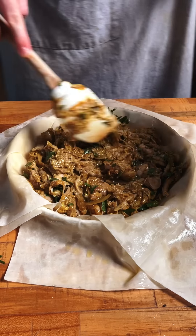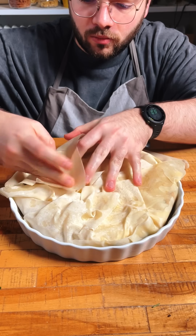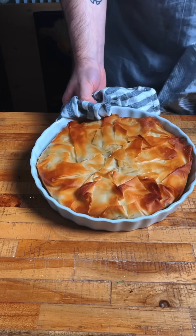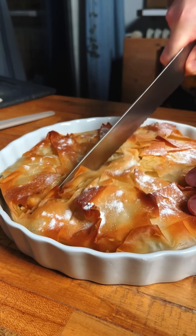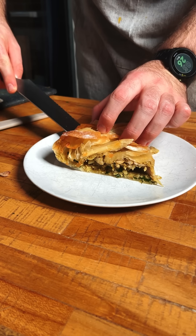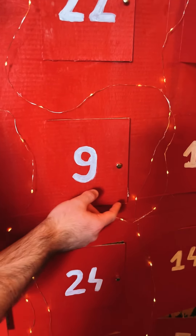It goes straight into a pie dish lined with phyllo pastry sheets, which I also use to cover the top of the pie. Finally after baking, a touch of powdered sugar. This is pastilla. The sweet and savory combo in this dish is truly something special. I went with the highest score yet, which is a 9.5.